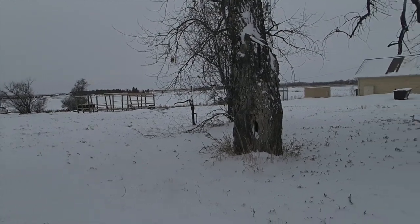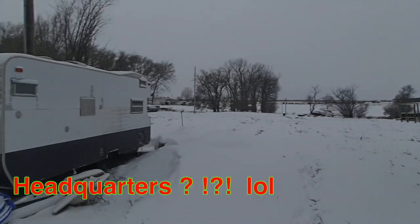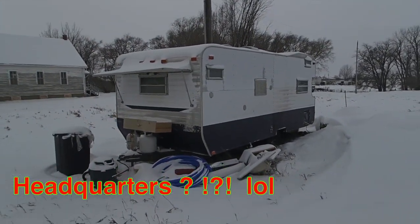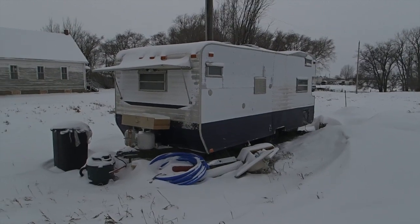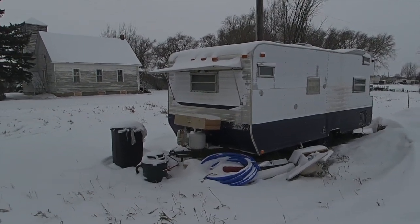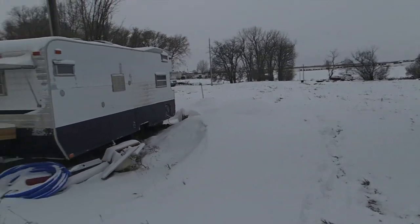I want to eventually put that tiny house on this piece of land and kind of use this as a headquarters, our main set-up base, and then travel from this spot. I can also tow that tiny house along with me.